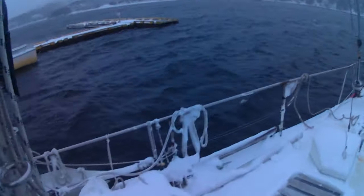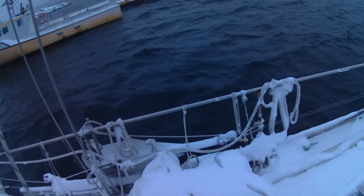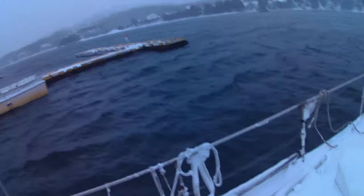Knowing the storm was coming, I took the jib off the roller furling — it's that pile on deck. I didn't want the windage of the roller furler adding strain to the boat, since I'm basically sitting sideways to wind and waves.